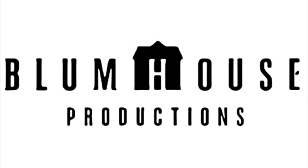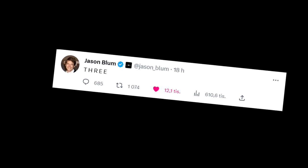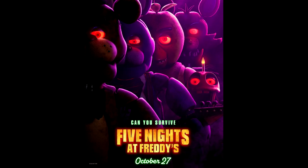The FNAF movie teaser is here. It all started when Jason Blum, the CEO of Blumhouse, tweeted 3. People immediately thought it was a countdown. Then the next hour he tweeted 2, then 1, and then dropped the official FNAF movie poster.